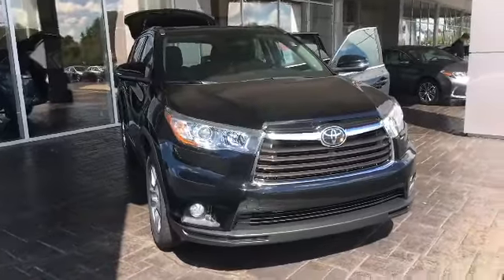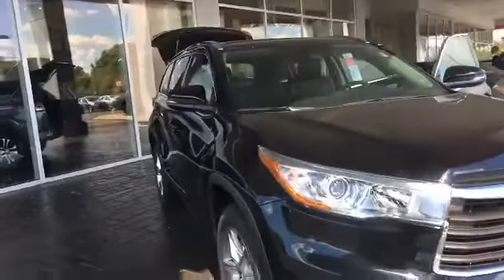Hey Don, this is Carolyn Short at LaGrange Toyota. Just wanted to give you a quick video of the 2016 Highlander. Here's the black 2016 Highlander that we have in stock.